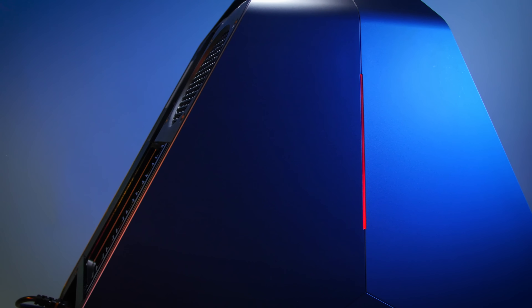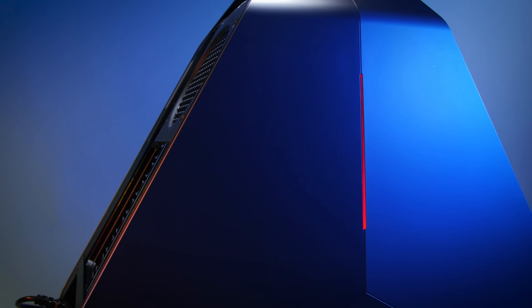The Area 51 was one of our first machines ever in the history of Alienware, and it always stood for the best that we could possibly build. It's our flagship. The Alienware Area 51 Threadripper Edition is the ultimate PC platform — a platform that allows you to do whatever you want to do, whenever you want to do it, without having to worry about your technology limiting you.